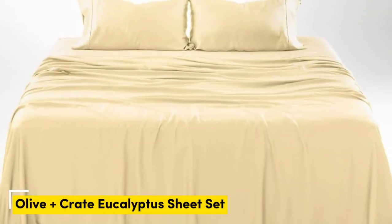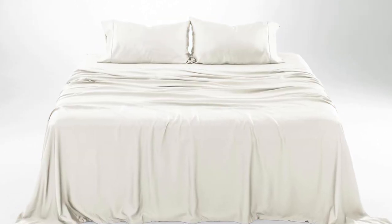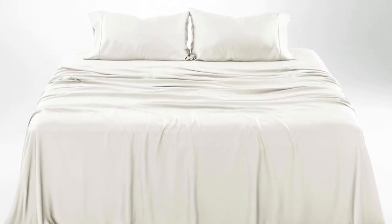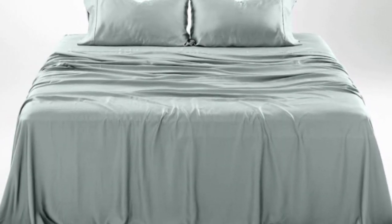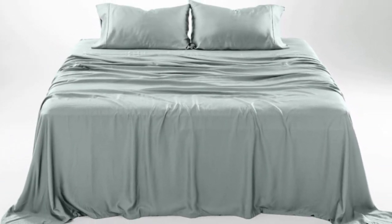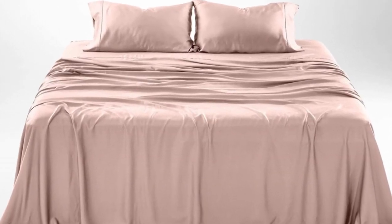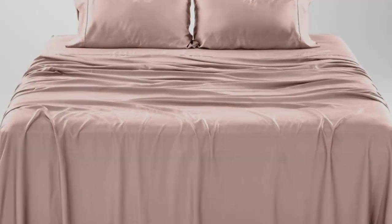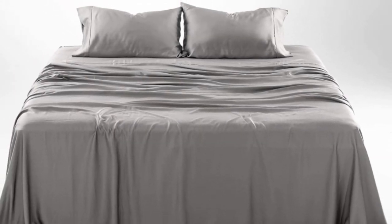Number 2. What we like: gets softer with each wash; luxurious, silky feel; strong cooling factor. What we don't like: slight wear and tear with regular use. The softness, cooling capabilities, and design-forward look of the Olive and Crate cooling eucalyptus sheets earn them a perfect rating across the board in our lab testing, as well as the top slot on our list.